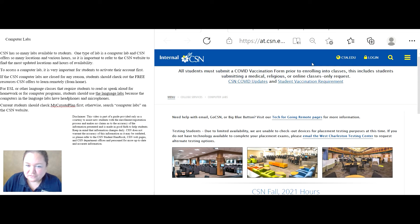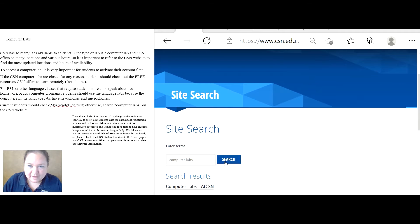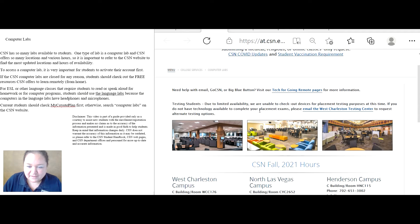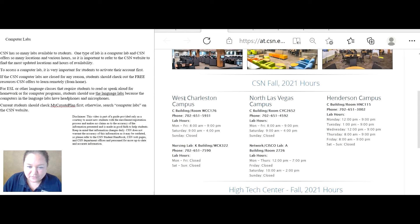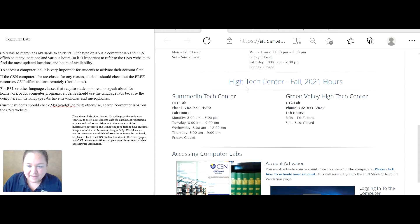You can go to CSN and then do a search and type in computer labs, and this will come up. You will see the different labs available for the West Charleston campus, North Las Vegas campus, and the Henderson campus, as well as the high-tech centers.